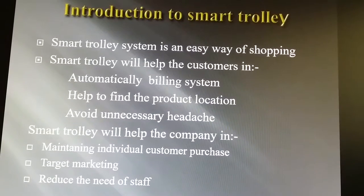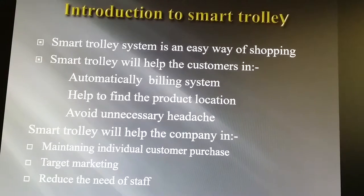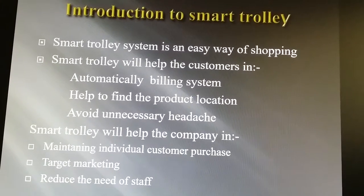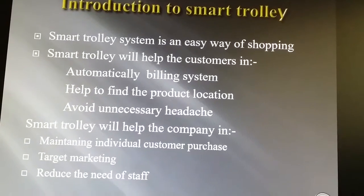Smart trolley helps the customer to avoid unnecessary headache. It is also helpful to the company in maintaining individual customer purchase records, enabling target marketing, and reducing the need for staff as well.